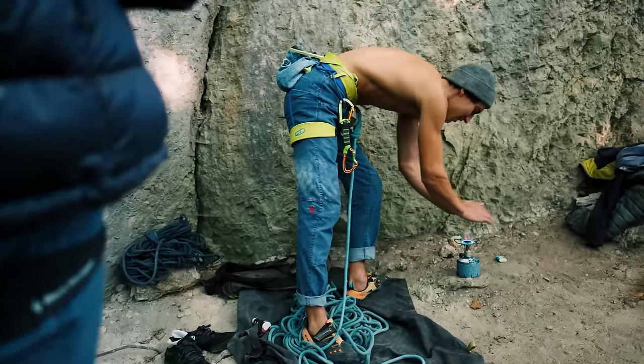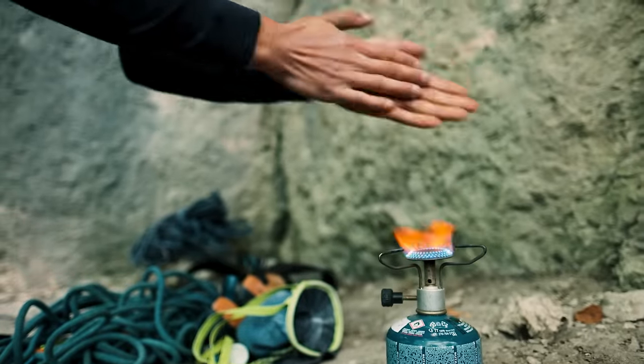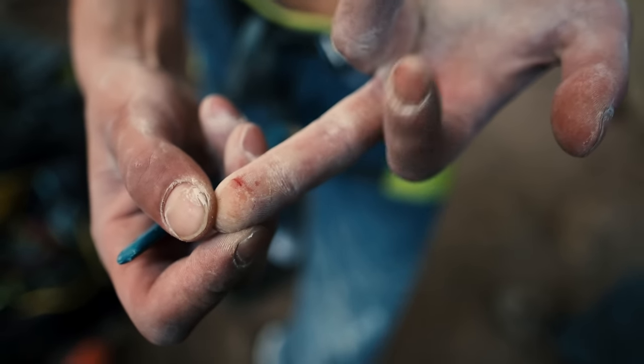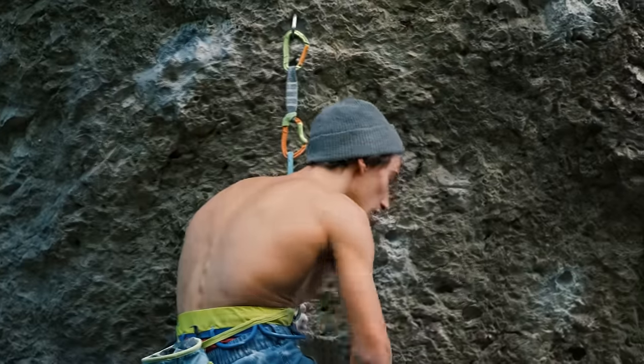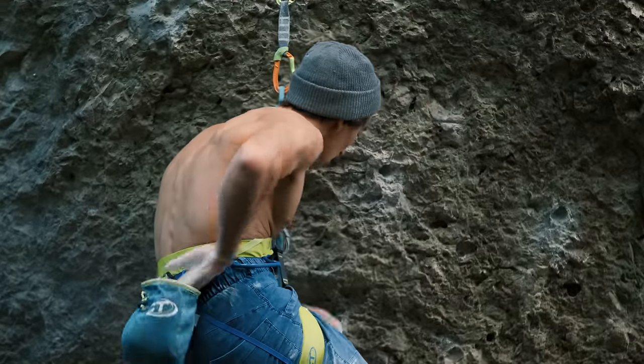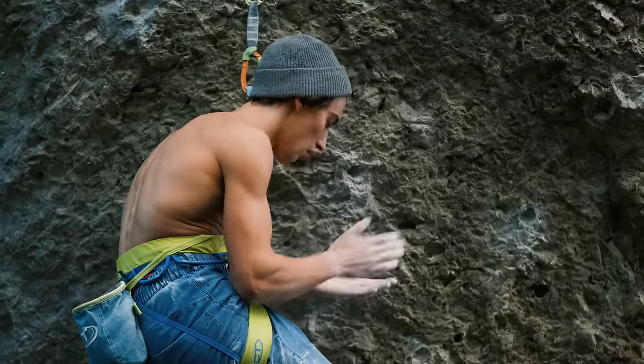There was also a problem with numb fingers — really cold fingers. The holds are pretty sharp and basically take the blood from your fingers. Above the middle part of the wall I already can't feel my fingers, so that was very hard to deal with.